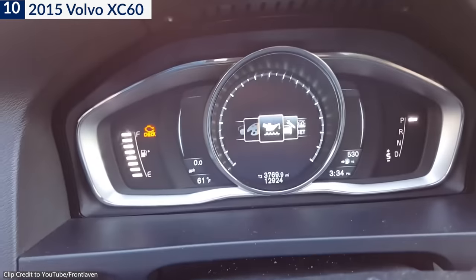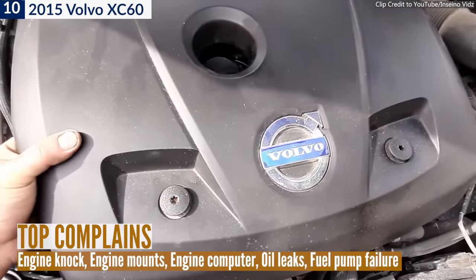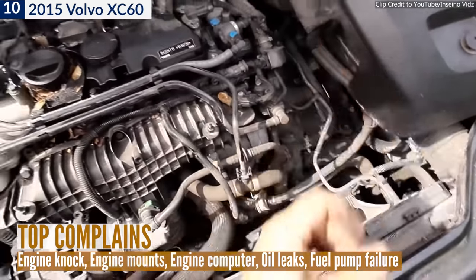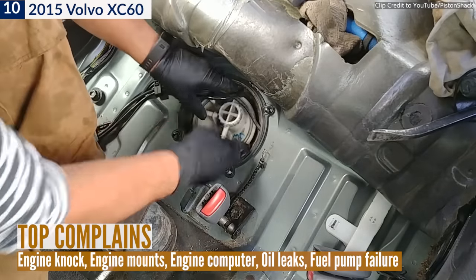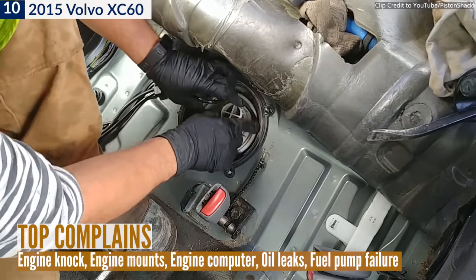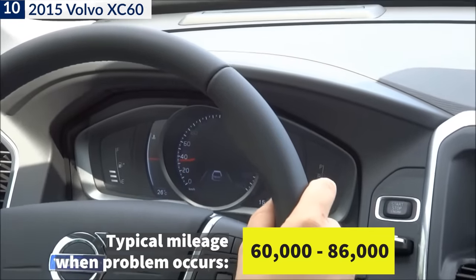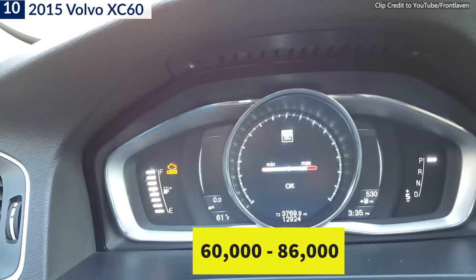2015 was also the model year Volvo XC60 owners reported various engine-related issues. The compact crossover reportedly had problems like coolant leaking into the transmission, but the most notorious issue was fuel pump failure. The average mileage at which these engine issues occurred was about 60,000 to 86,000 miles.